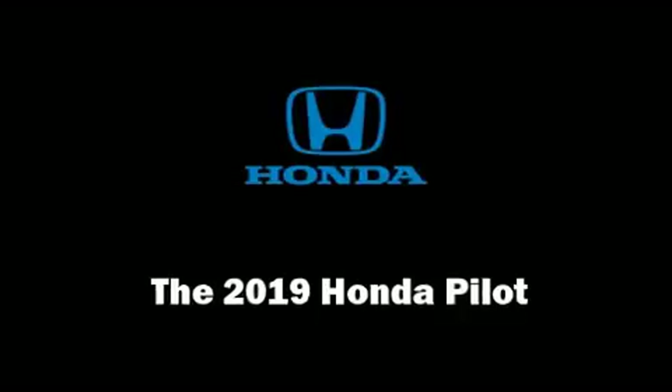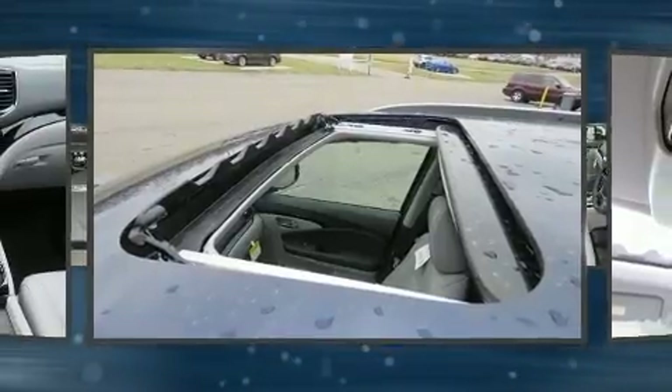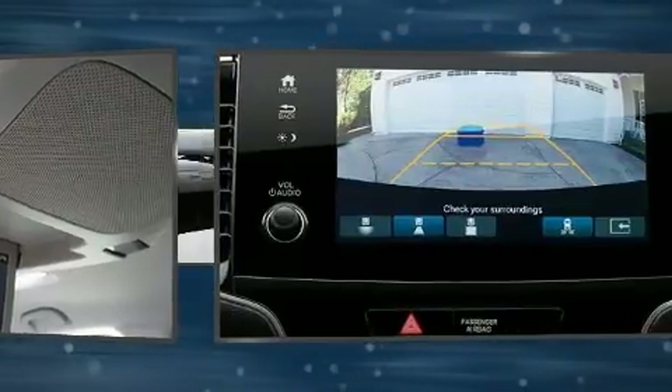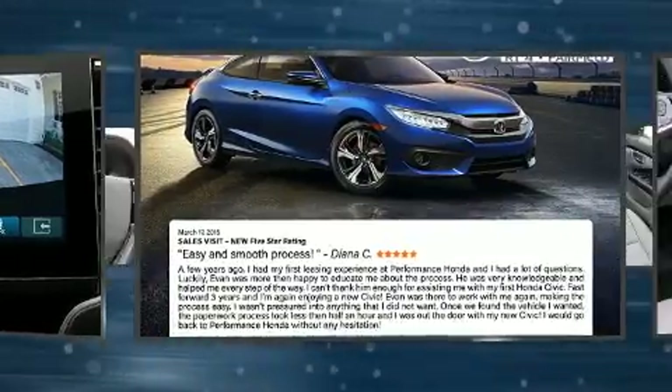Take command of the road in the 2019 Honda Pilot. Under the hood you'll find a six-cylinder engine with more than 270 horsepower, and for added security, dynamic stability control supplements the drivetrain. This model accommodates eight passengers comfortably.